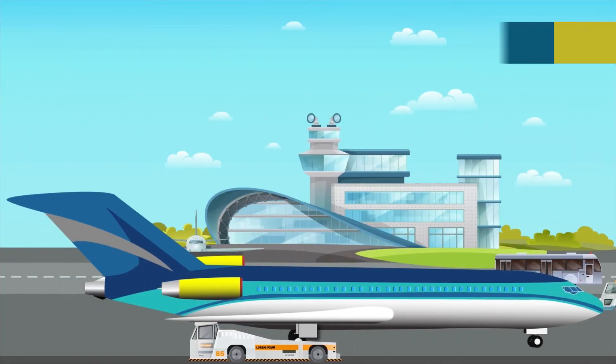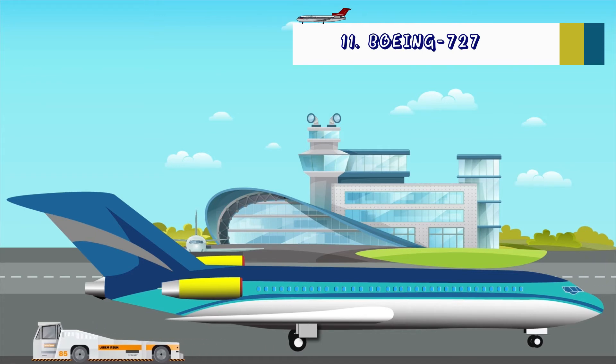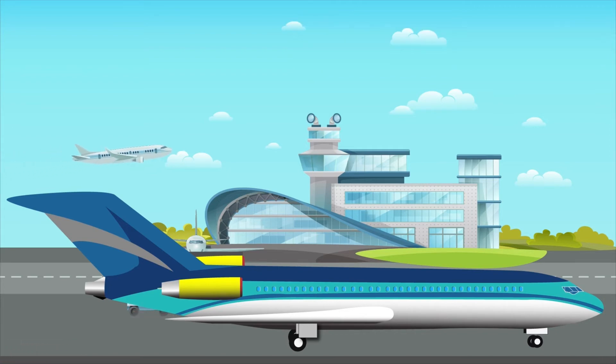Far more successful was the Boeing 727, which flew in 1964 with the now-defunct Eastern Airlines. Boeing made over 1,800 of the aircraft type over the next 22 years. It was to be Boeing's only tri-jet. Memories may recall the rear boarding and T-tail.